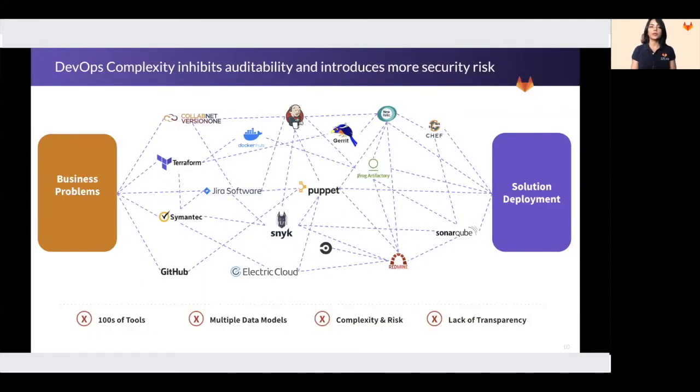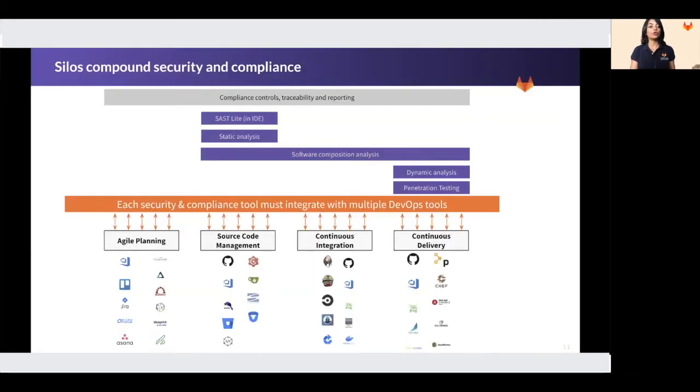Most organizations have adopted DevOps on a need basis based on specific problems they have to solve. If they had a source control problem, they would bring in a tool to fix that. If they have a code review problem, they would bring in a tool to fix that. Over time, because of bringing in tools at various points, the landscape has evolved into a Frankenstein model which requires many people to create, manage, and maintain the integrations itself. Many DevOps tool chains only reinforce the silos that you are trying to break. Instead of teams being able to collaborate together, these different tools actually put them in various different silos. And when you layer security and compliance on top of it, it compounds the problem even further.